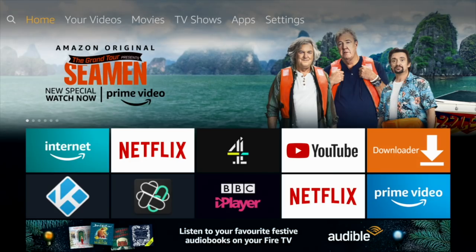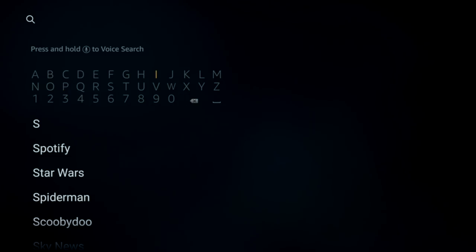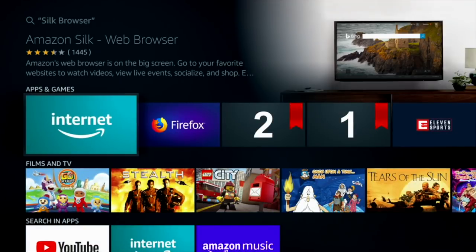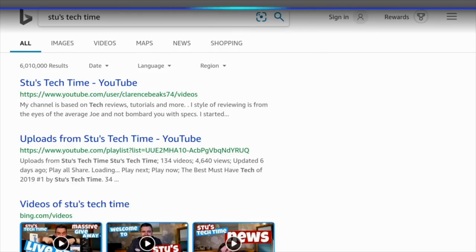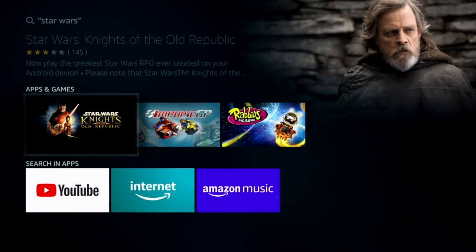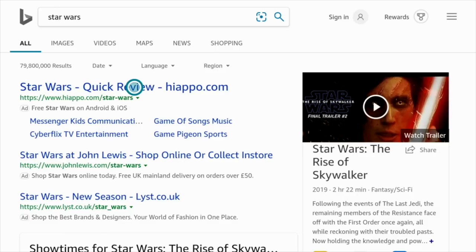This one might actually already be installed on your Firestick — it is the Silk Browser. If it isn't, it's easy enough to get; just go up to the search bar and put in Silk. You can also have Firefox as well. Once you click it and open it up, you've got an internet browser on your Firestick with a built-in mouse. You can also do a limited voice search using the microphone on your remote.